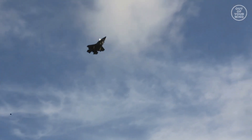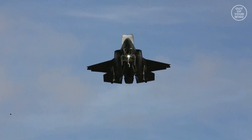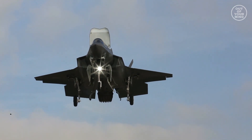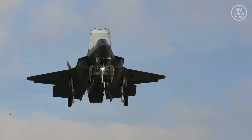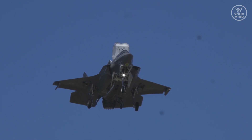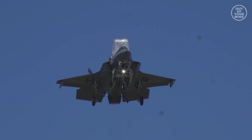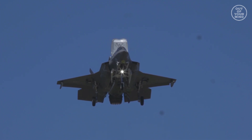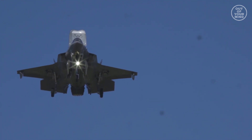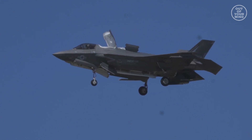In conclusion, the F-35B is the world's first supersonic STOVL fighter jet, a true marvel of modern aviation. Its advanced avionics, sensors, and stealth technology make it one of the most advanced fighter jets in the world, capable of performing a wide range of missions. Its STOVL capabilities enable it to operate from a wide range of locations, making it a versatile asset for the Marine Corps and other international customers. Despite its high cost, the F-35B remains a critical asset in the modern battlefield, ensuring the United States and its allies maintain air superiority and a strategic advantage.